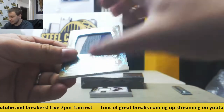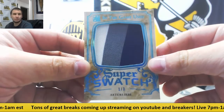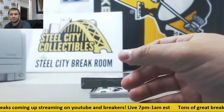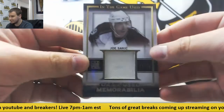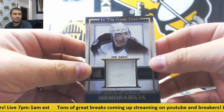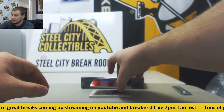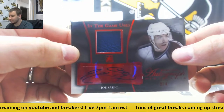Next up, patch number one of three — Arturs Irbe, Superswatch Blue. Jersey Relic Joe Sakic, 15 of 20, Game Used Memorabilia. Next one, another Sakic — this one is two of four, and it's a Jersey Auto this time.